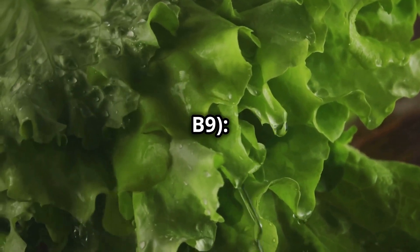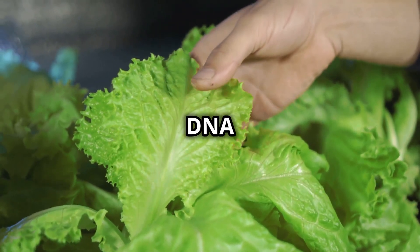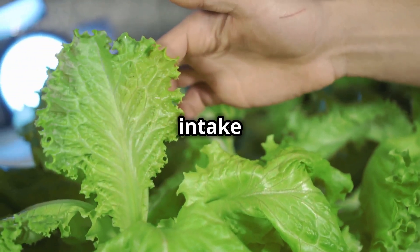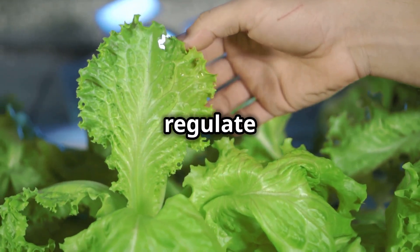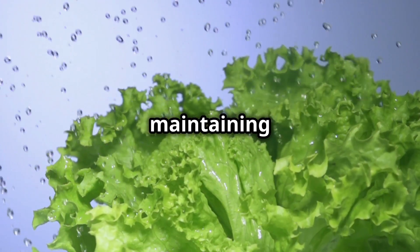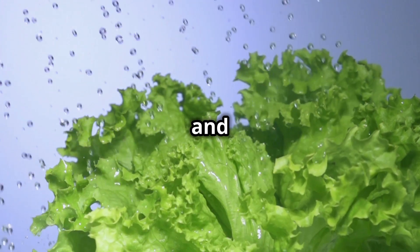Folate, or vitamin B9: lettuce is a good source of folate, which is crucial for cell division and DNA synthesis, making it particularly important during pregnancy. Adequate folate intake can help prevent neural tube defects in developing foetuses. Potassium helps regulate blood pressure and supports heart health. It is essential for maintaining fluid and electrolyte balance in the body, which is vital for proper muscle and nerve function.